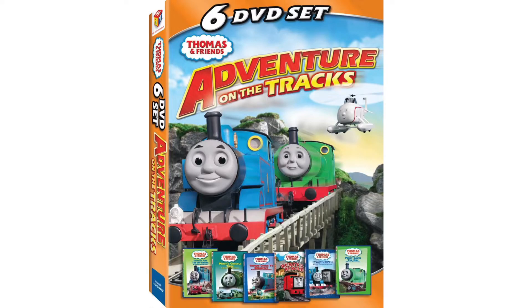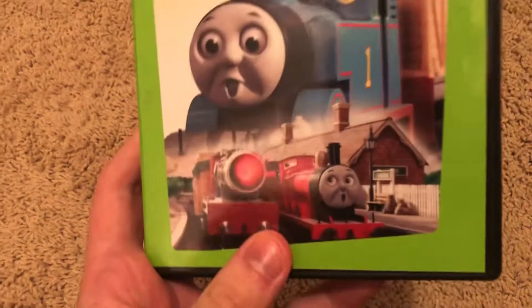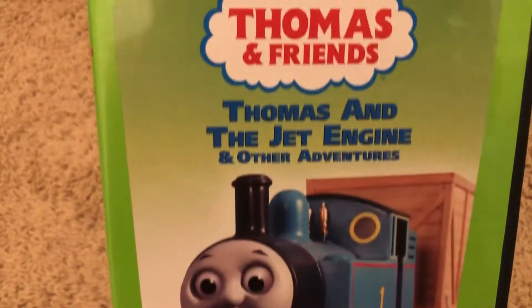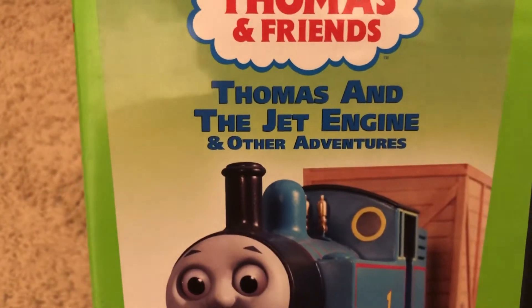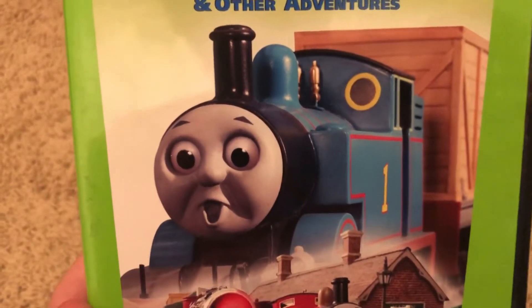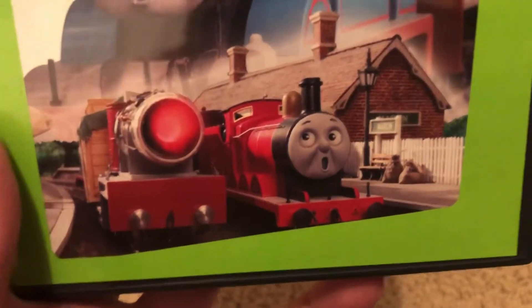Now jumping into my copies of Thomas and the Jet Engine. I have the 2004 Anchor Bay release, which has the green border. It says Thomas & Friends logo, Thomas and the Jet Engine and Other Adventures, which makes sense because there are other episodes. Thomas is looking surprised because he's going pretty fast because of the jet engine behind him, and there's James looking surprised at Maron Station.